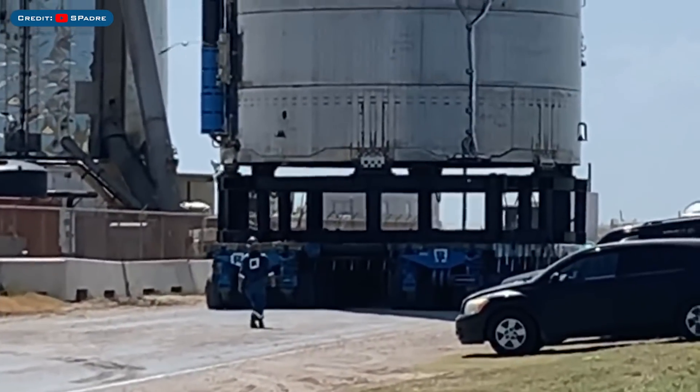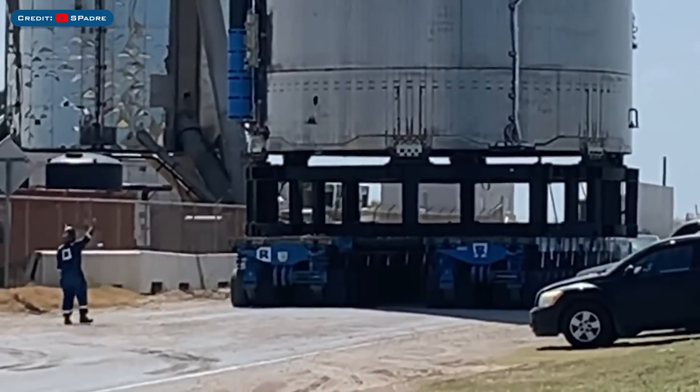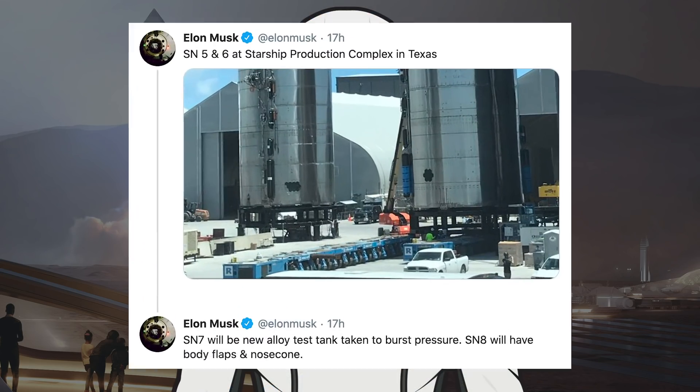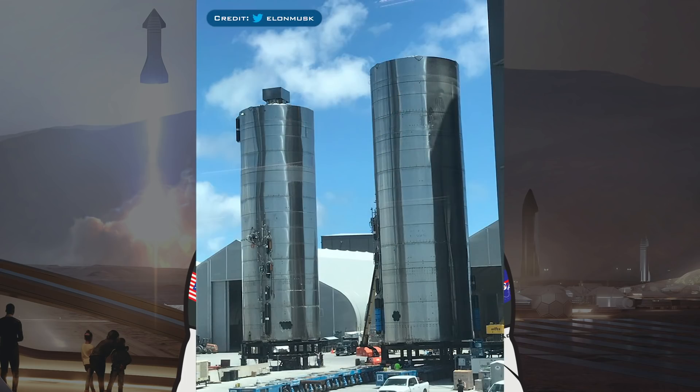SN6 has not yet been placed on the test stand since it's still undergoing some preparations. Hopefully we don't have nearly as many delays with this prototype as with SN5. Musk also tweeted a picture of the two Starship prototypes side by side in the construction area, tweeting 'SN5 and SN6 at Starship Production Complex in Texas.' In response to his own tweet, Musk added some information about SN7, saying: SN7 will be a new alloy test tank taken to burst pressure, and SN8 will have body flaps and nose cone. Incredibly exciting, and I cannot wait until SpaceX are testing and flying more regularly.